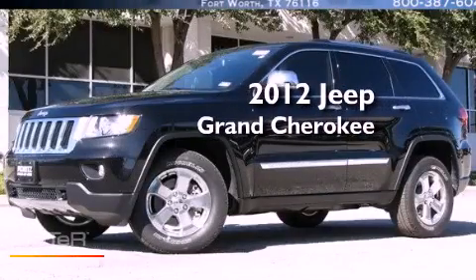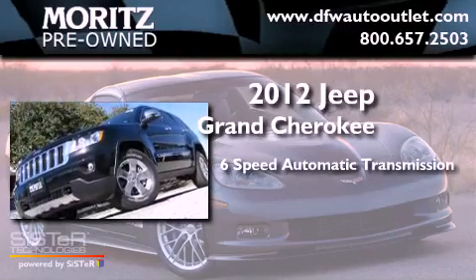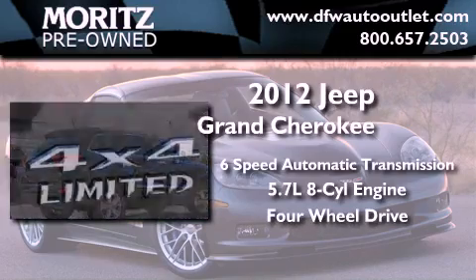This is a brand new 2012 Jeep Grand Cherokee. This SUV has a 6-speed automatic transmission, a 5.7-liter V8, and the added capability of 4-wheel drive.